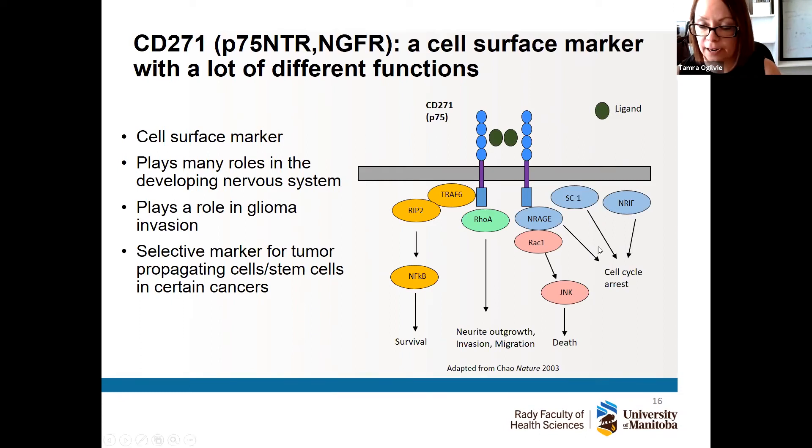We found a marker that sits on the surface of these cells called CD271. This is a really cool marker because it has a lot of different functions. It interacts with lots of different things outside and inside the cell and can do many different things in many contexts. It plays different roles in the developing nervous system, and it's been shown to play an important role in other brain tumors like gliomas in terms of invasion and motility.